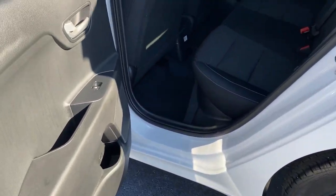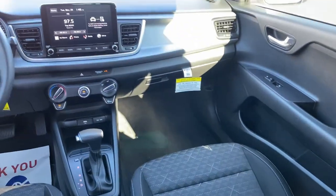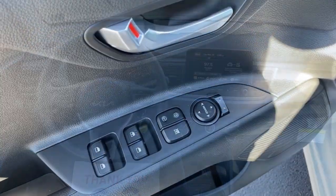Feel the satisfaction that comes with getting an excellent value when you drive away in this well-equipped RIO. Treat yourself to a road test today. Our staff will toss you the keys and give you an outstanding customer experience.